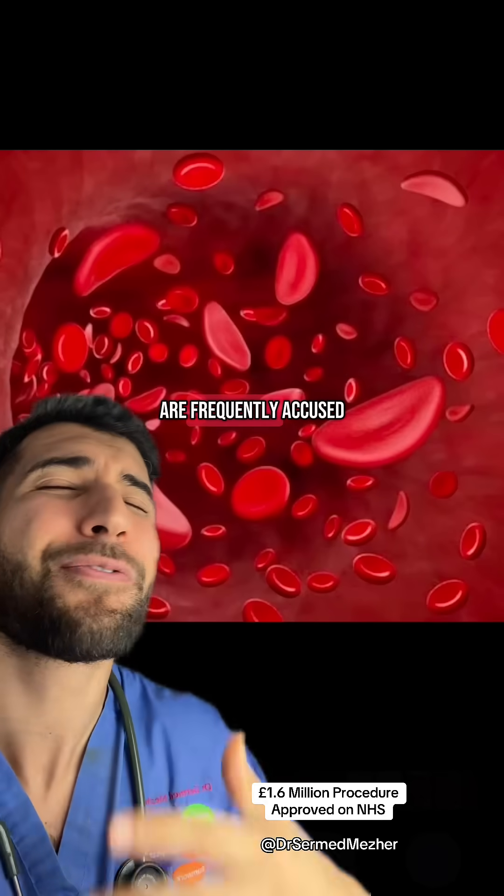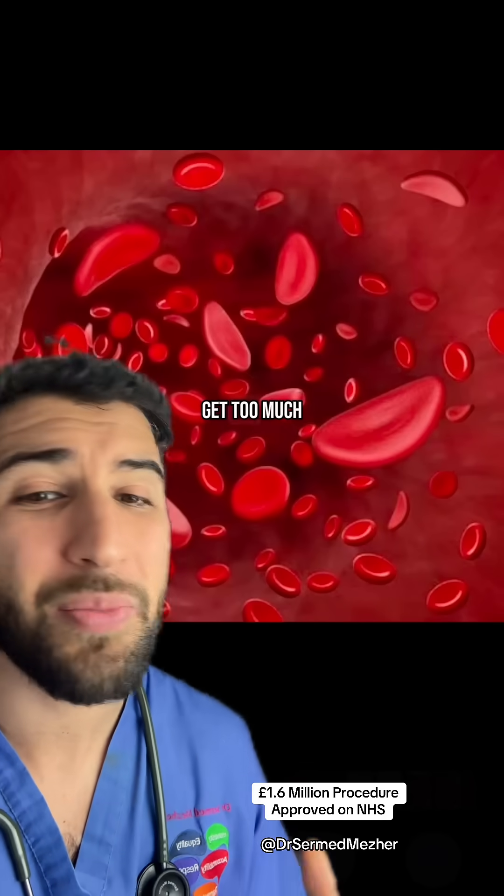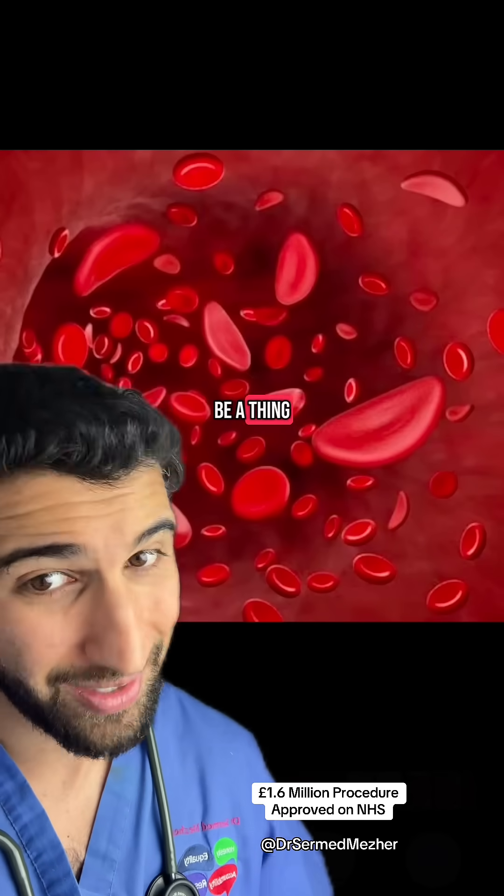Patients with sickle cell disease are frequently accused of trying to get too much pain medication, but that could be a thing of the past.